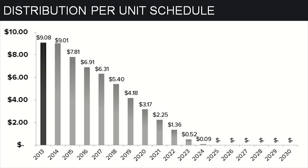This is our base case distribution estimate going forward, and this is how we value the trust. As you can see, if you're valuing it off a near-year distribution, you're overvaluing the trust. No wonder why they don't have a management team — I wouldn't want to manage that either.